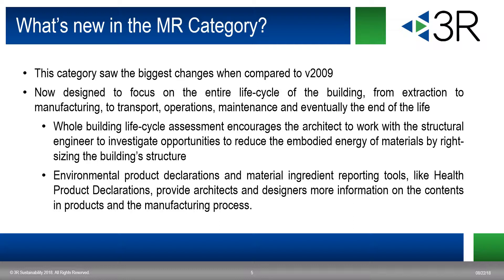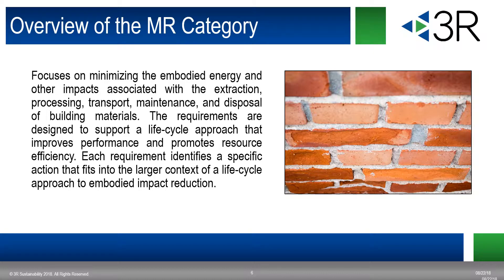The MR category has changed to really focus on the embodied energy of the products — how they've been extracted, how they've been processed, what kind of transportation is inherent in them, and the maintenance and disposal of these materials. They're looking at it very holistically, whereas previously it was very simple — just the reusability or recyclability. This is looking at it from a component or structure perspective all the way through its life cycle, identifying specific actions that fit into a larger life cycle approach to embodied impact reduction.